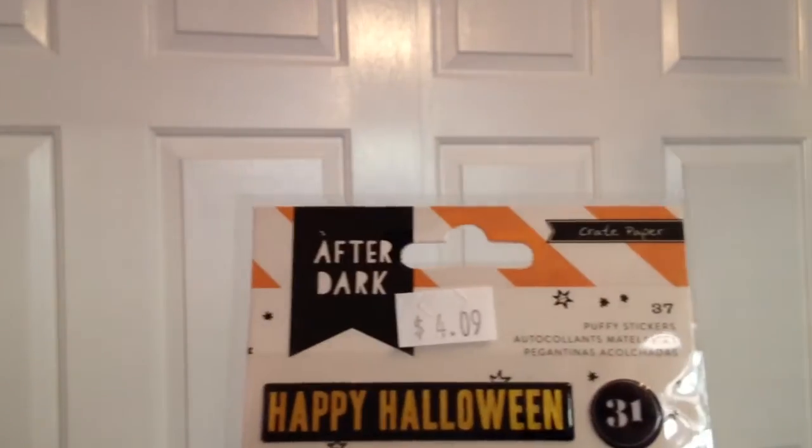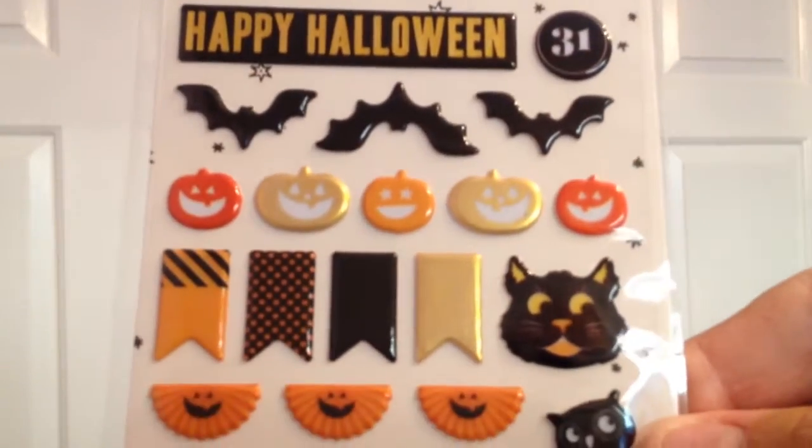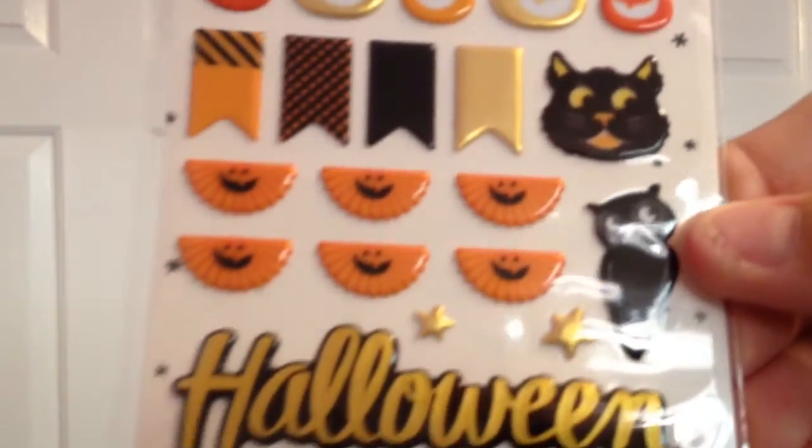Then a couple of random pickups: this is Crepe Paper After Dark with puffy stickers. You get 37 of them and I just thought they were so cute I had to get them.